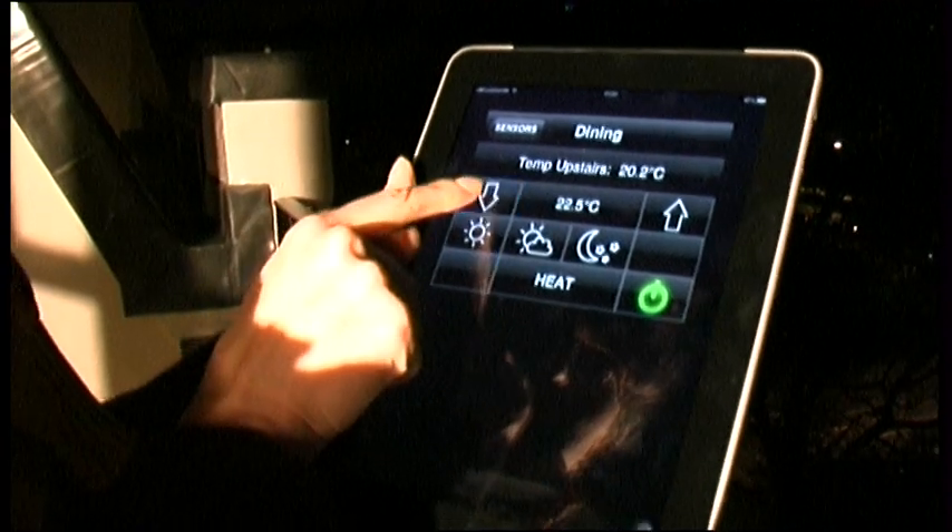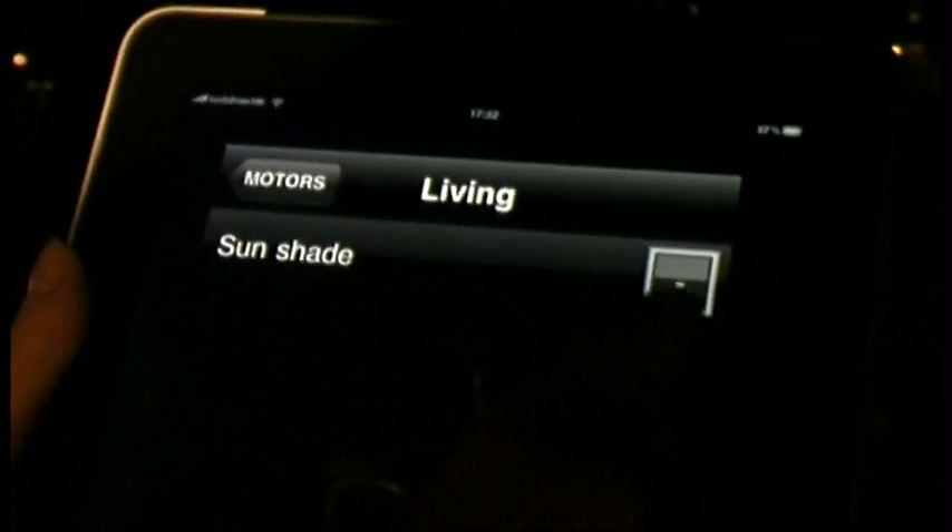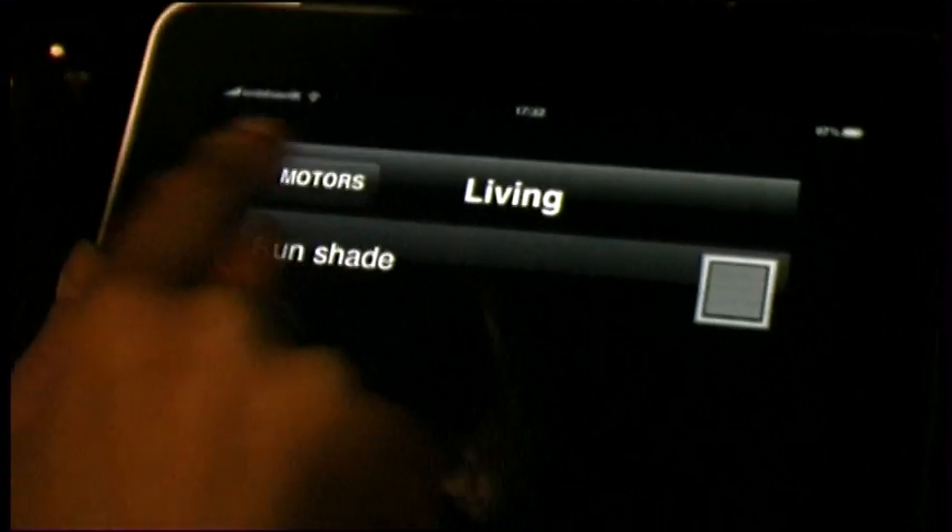And when you're not at home, you can monitor everything from any PC, tablet, smartphone, iPhone, or similar portable device. It's as easy as this.